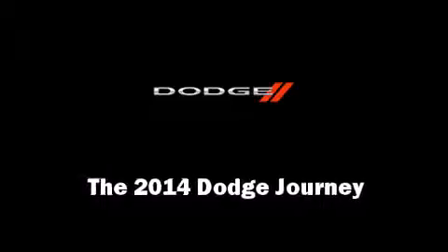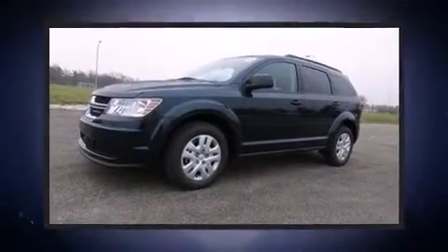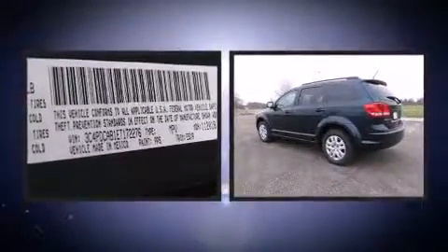The 2014 Dodge Journey. Under the hood, you'll find a four-cylinder engine with more than 170 horsepower, providing a smooth and predictable driving experience.